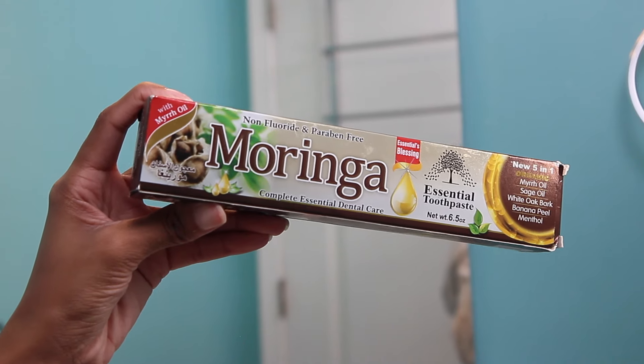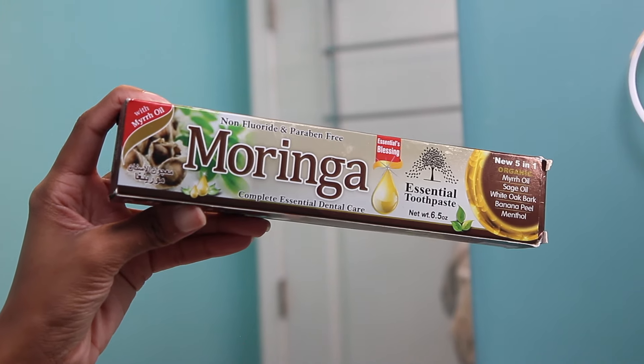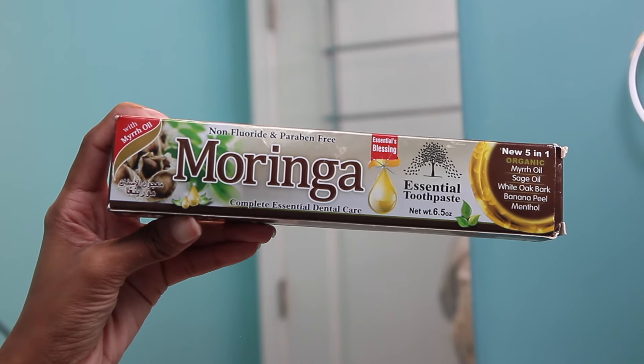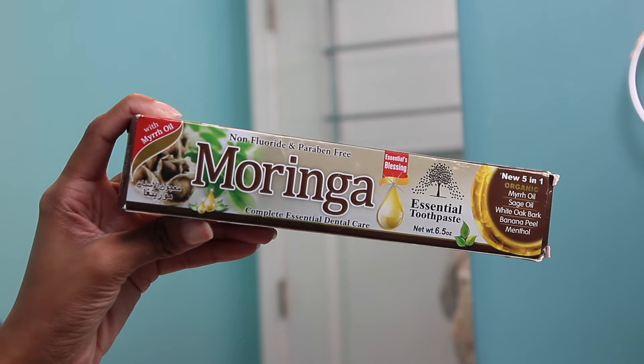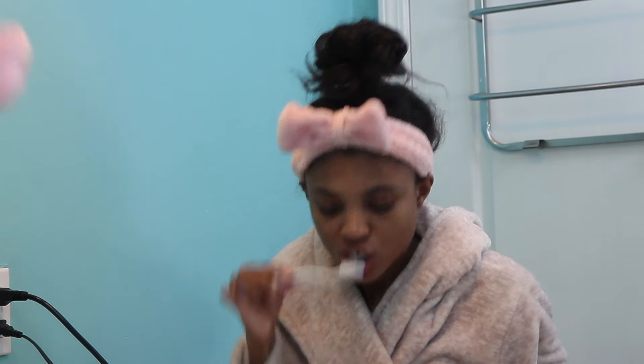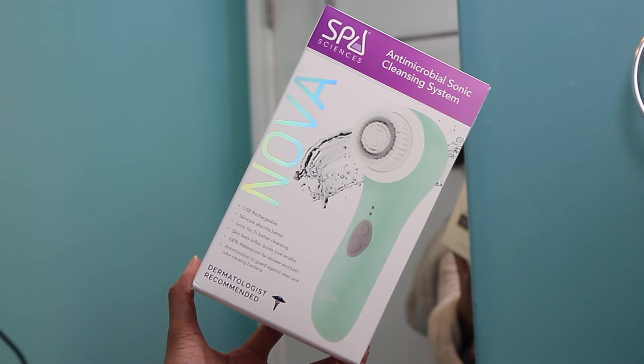We're going to follow my step-by-step routine starting with skincare, but before I hop into the skincare I'm going to be brushing my teeth with the Moringa Essential toothpaste. I love this toothpaste because it's non-fluoride and paraben-free — a great plant-based toothpaste. It has myrrh oil, sage oil, white oak bark, banana peel, and menthol.